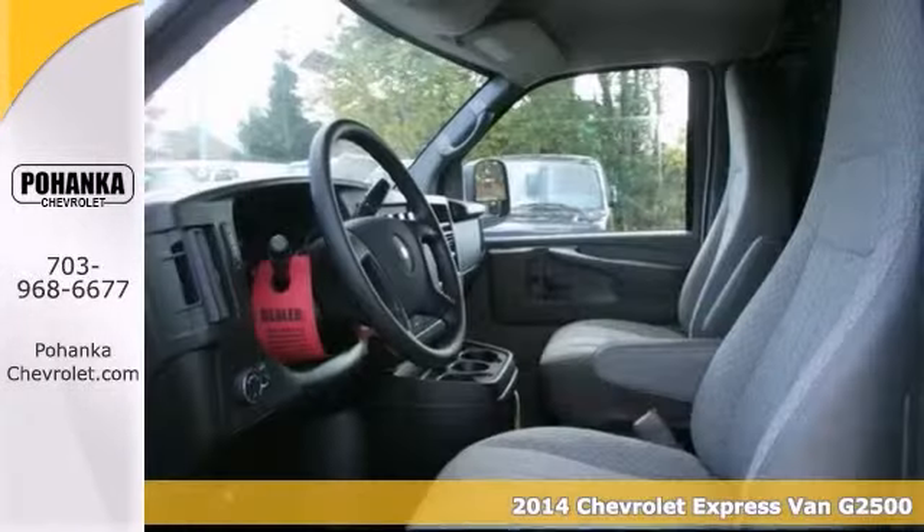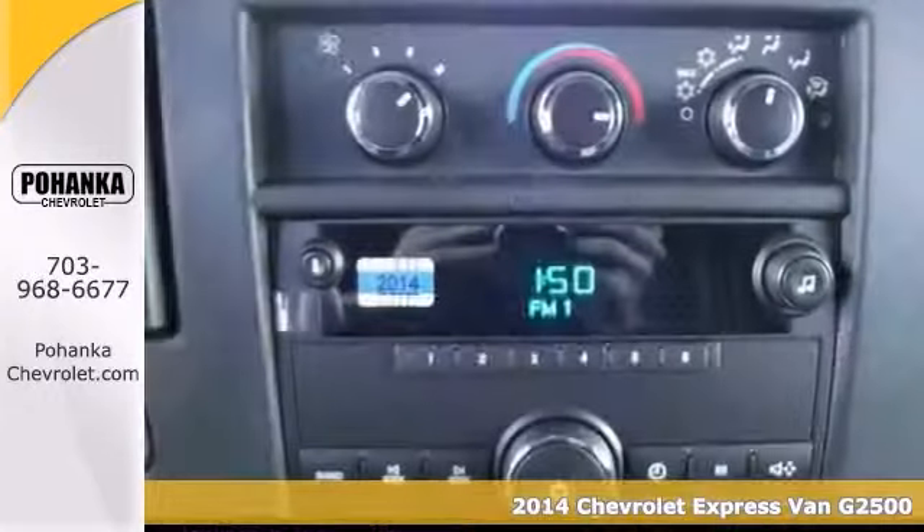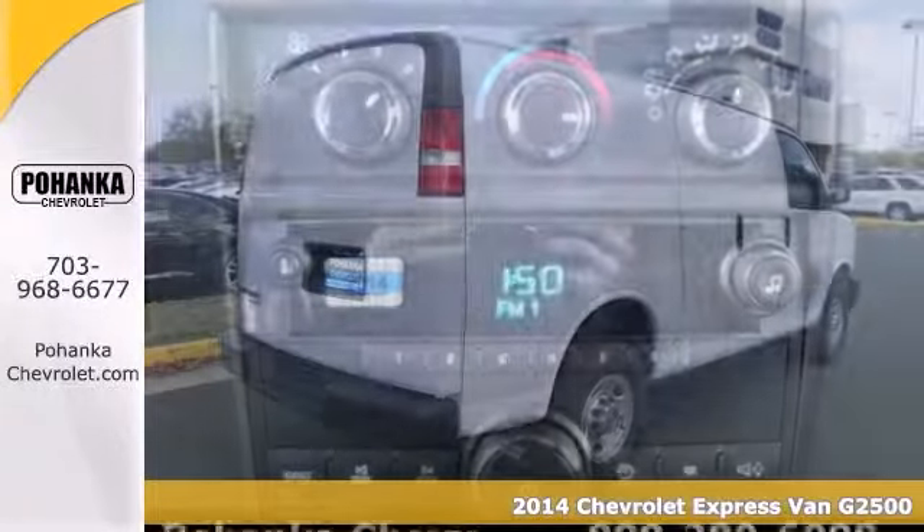When was the last time you smiled as you turned the ignition key? Feel it again with this great looking 2014 Chevrolet G2500 Express.